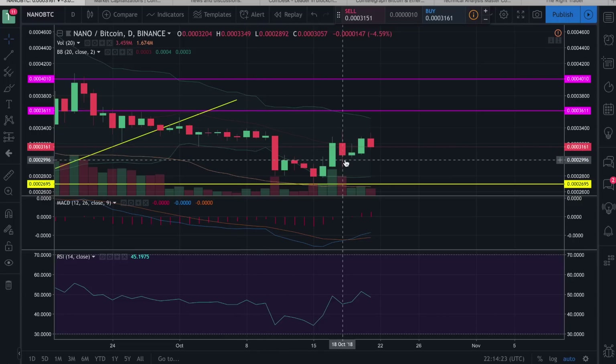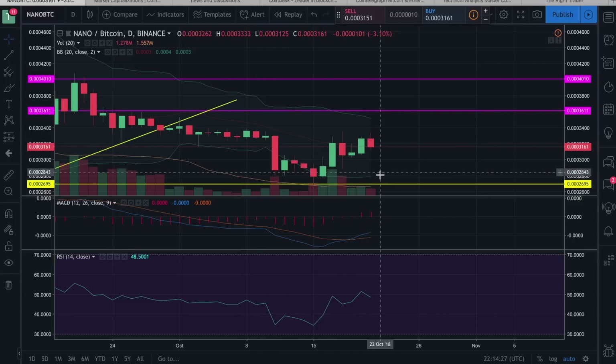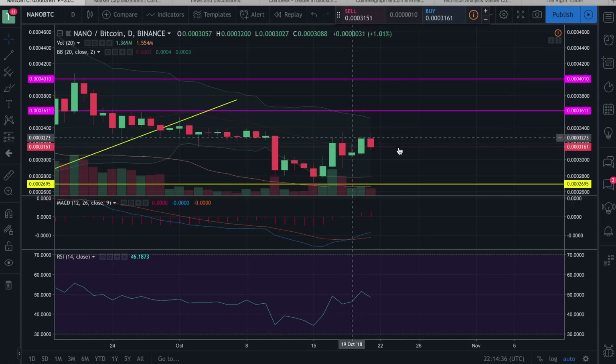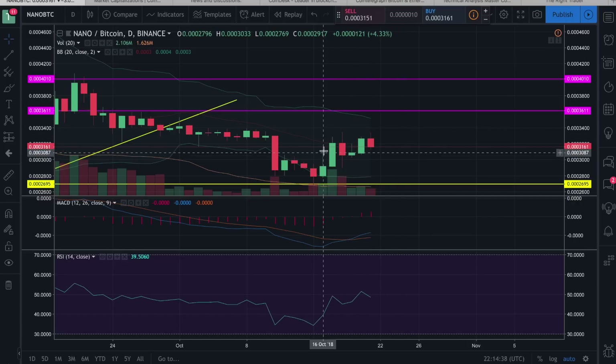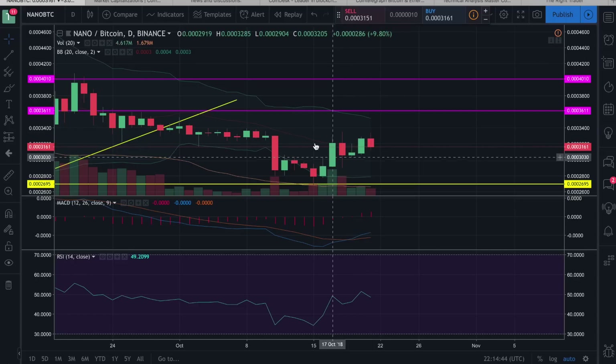For Nano, we're in the higher end of the range between 26,000 and 36,000 satoshis. I think that's completely fine — just putting in some consolidation like many other cryptos. I wouldn't expect anything more or less here for the time being, so just got to let it do its thing right now.